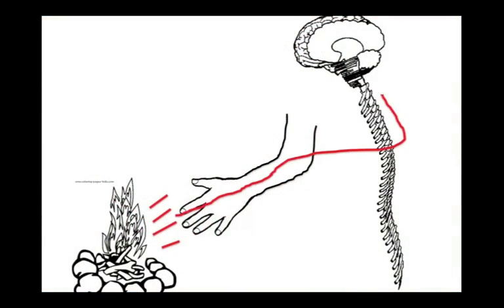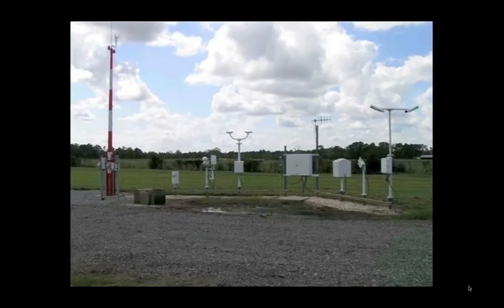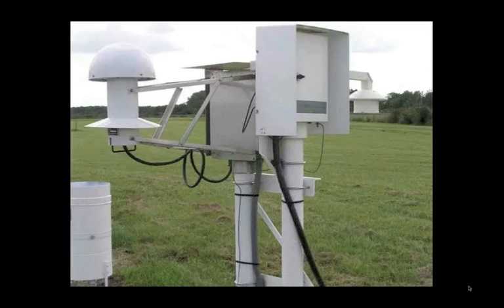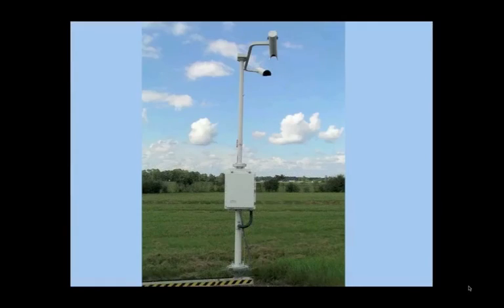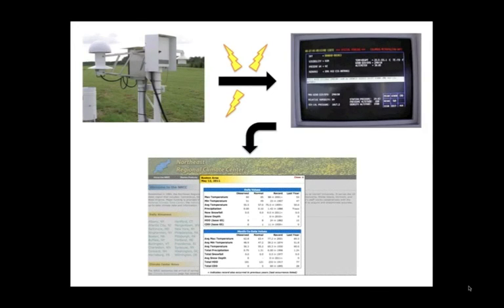When our senses take in information, they send it to our brains, which processes it and tells us what to do. For example, if I touch a hot stove, my brain gets the message and tells me to pull my hand away. There are different sensors for measuring different aspects of the weather. This picture shows a complete automated system found at an airport in the United States. In this setup, there are sensors for measuring wind speed and direction, the amount and type of precipitation, air temperature and humidity, the height of the clouds, and visibility. The electronic sensors convert the information they receive from the environment into electrical signals, which are translated into numbers and transferred to a database to be stored and used anytime.